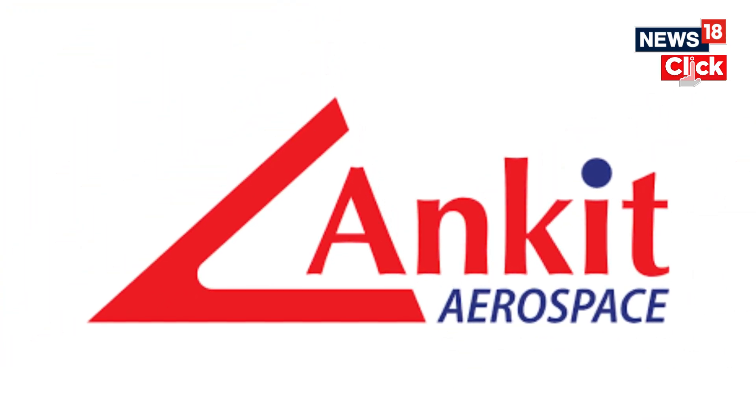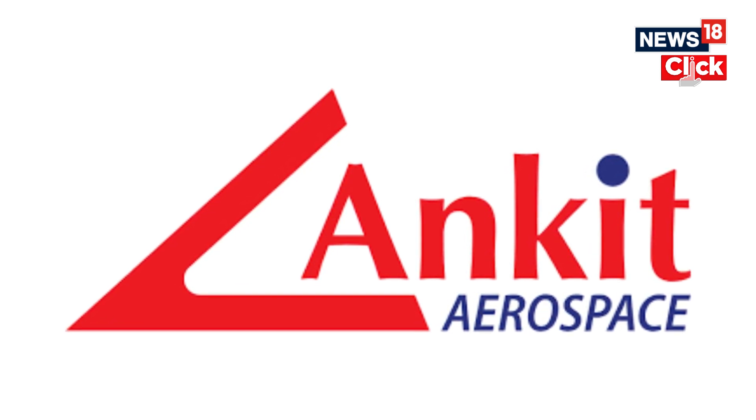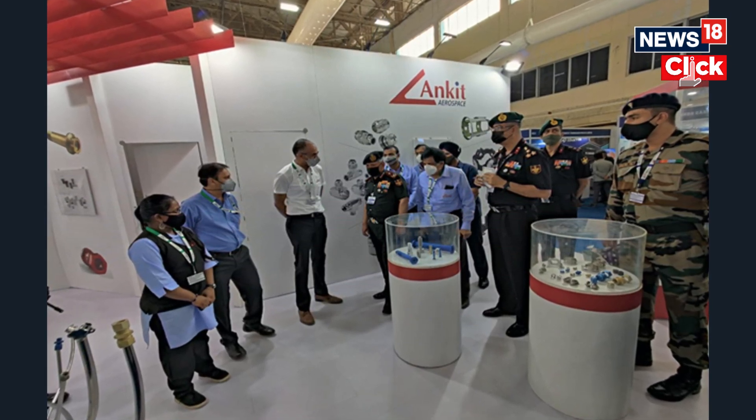Number six is Ankit Aerospace. The company supplied alloy steel, stainless steel fasteners, and specially crafted titanium bolts, which are instrumental in enhancing mission durability and performance.